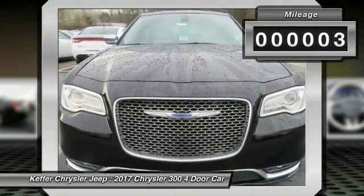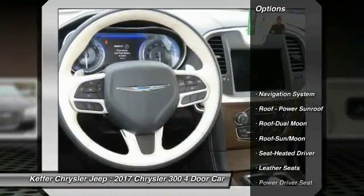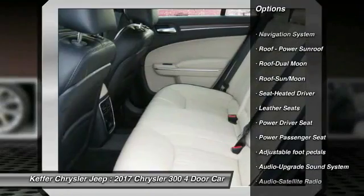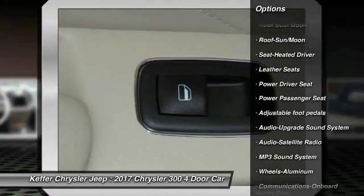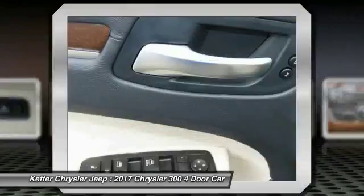This vehicle has less than 100 miles. Here are some of this vehicle's great options: traction control, power passenger seat, anti-lock braking system, navigation system, air conditioning, moonroof, and Bluetooth wireless data link for hands-free phone.